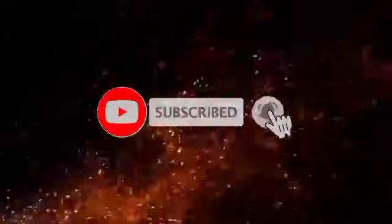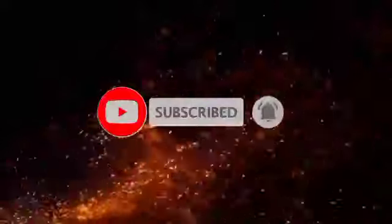Thanks for watching. Kindly like, comment, and share. Subscribe to my channel and push the bell icon to receive a notification whenever we release a new video.